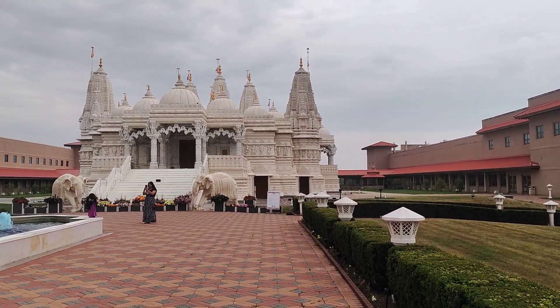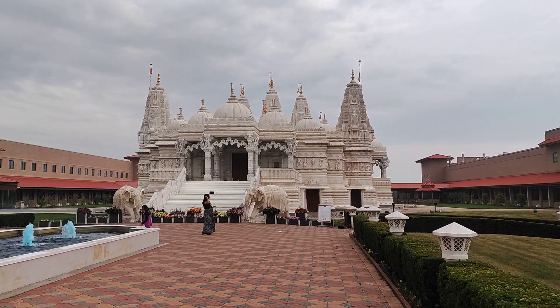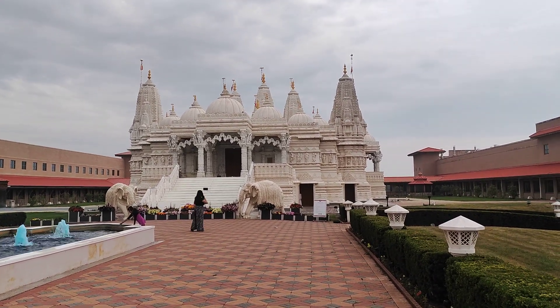So this is Swami Narayana Temple, B.A.P.S., Chicago, U.S.A.